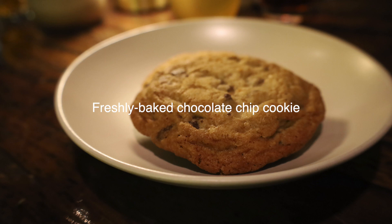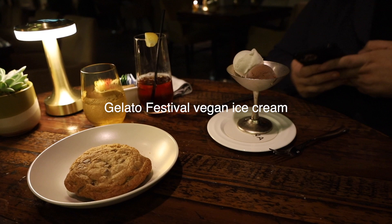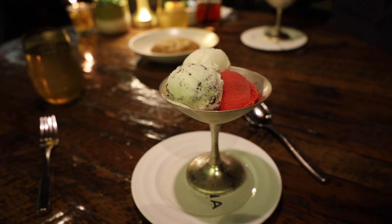So now we got dessert. He got some kind of vegan — he's lactose intolerant and Jewish. Let's see how good this vegan ice cream is. I got mint chocolate chip, raspberry sorbet, and vanilla ice cream.